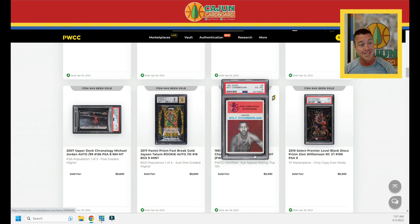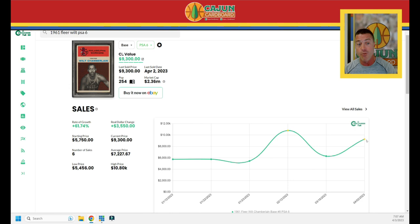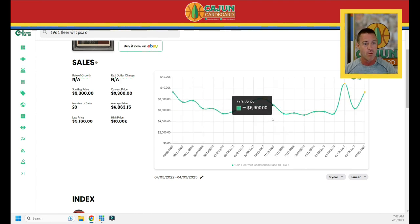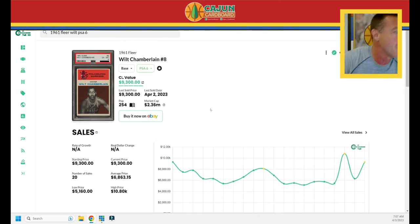The 1961 Fleer Wilt PSA 6 does $9,300. I've got this pulled up — remember, the PWCC Eye Appeal sticker helps a great deal. Last sale was $6,300, jumped to $9,300 — a 50% difference between those two cards. The card is up 61% over the last three months, but remember: we're looking at a PWCC Eye Appeal sticker ender followed by a non-Eye Appeal beginning. Don't just take numbers and run with them. Looking at the last year, the card's even — but overall, the Wilt Chamberlain PSA 6 is down over the last year, as are many other cards.